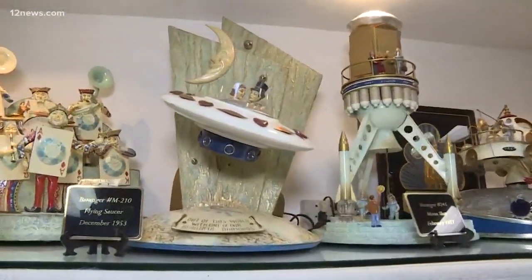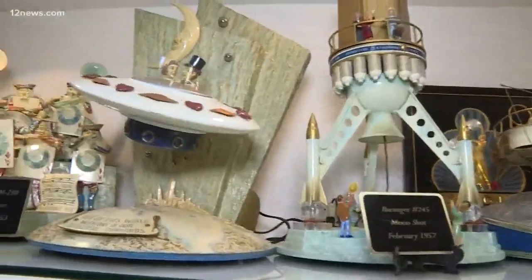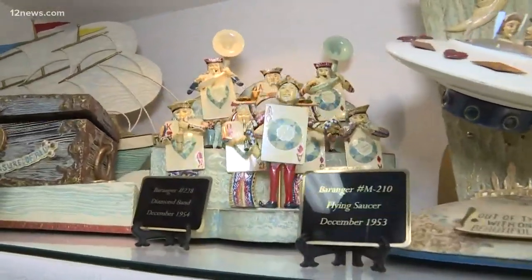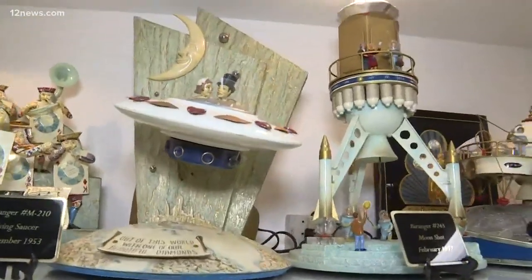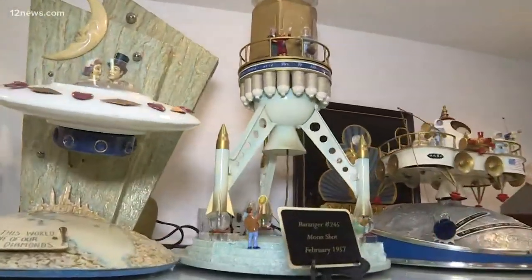This is a very special part of the museum because these are the Behringer collectibles. Tell us a little bit about what makes these pieces special. Every one of them was produced for a jewelry store — you would come by and see the most recent one because they had such animation, and they were attention-getters. And then ones that are so important, like Moonshot from 1957. The amazing part was, as we all know, we didn't even get to the moon until the 1960s.